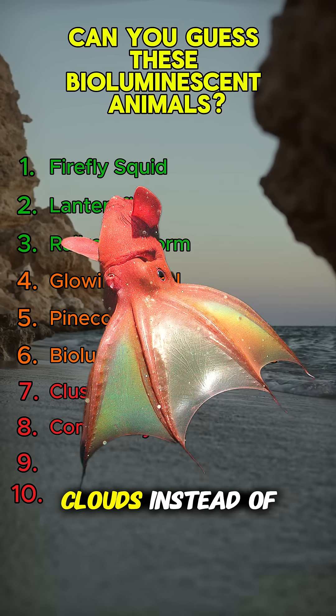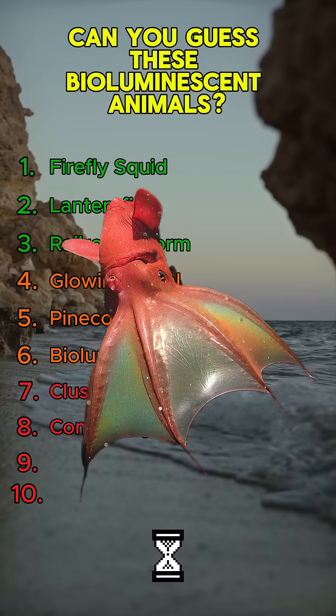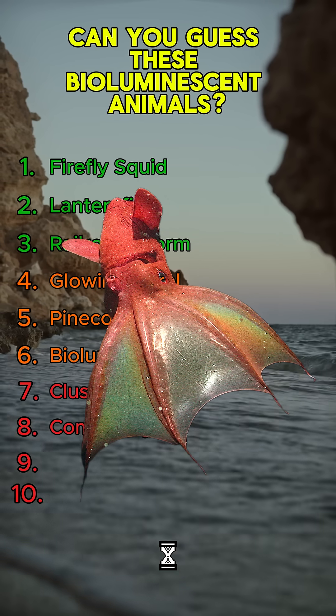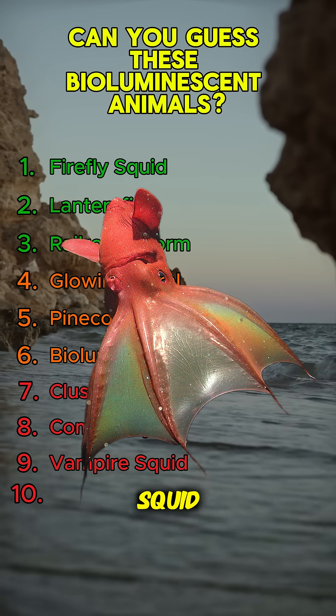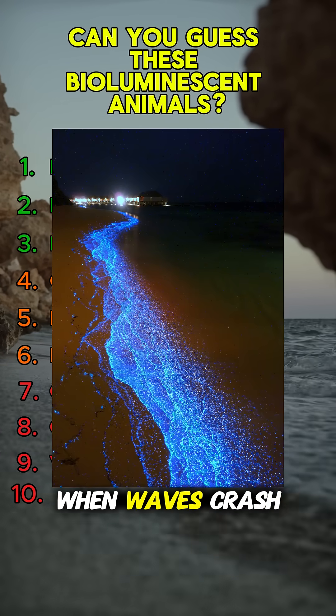This deep-sea drifter releases glowing clouds instead of ink. Any idea? It's the vampire squid.